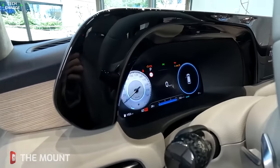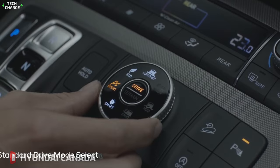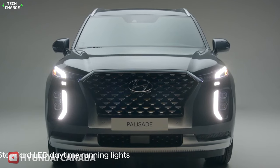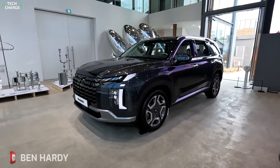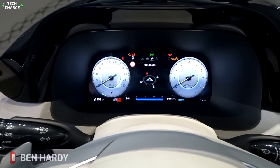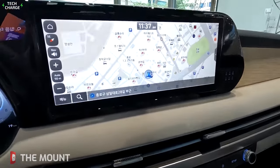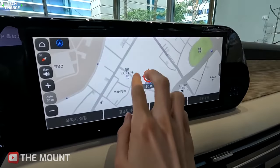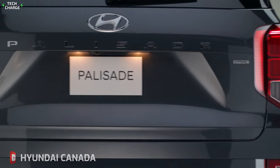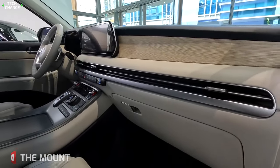The hybrid powertrain of the Palisade Hybrid is the perfect combination of performance and efficiency. The gasoline engine and electric motor work seamlessly together to deliver a smooth and powerful ride while also providing a fuel-efficient option for long family trips. And with a range of advanced safety features such as lane departure warning, automatic emergency braking, and a rear-view camera, the Palisade Hybrid will keep your family safe on the road.